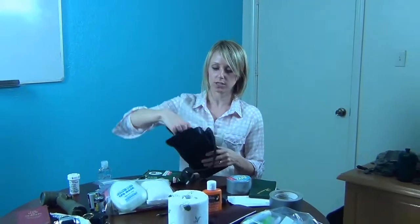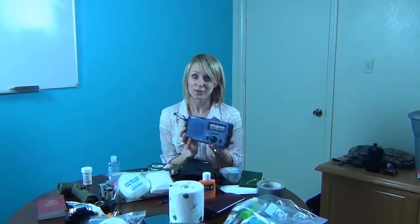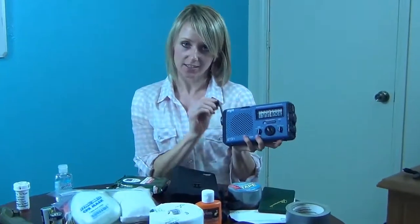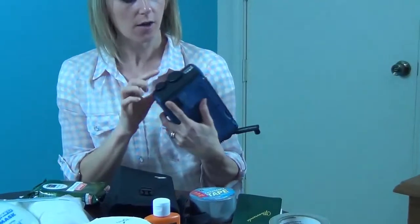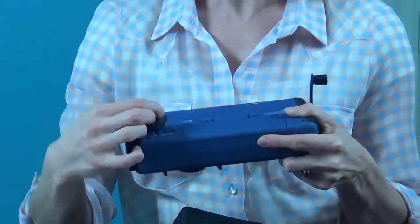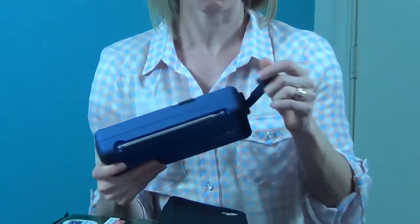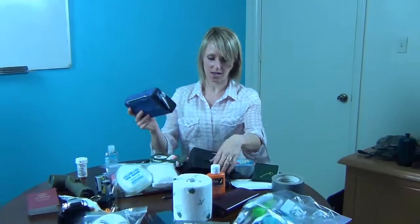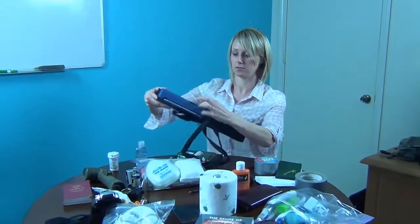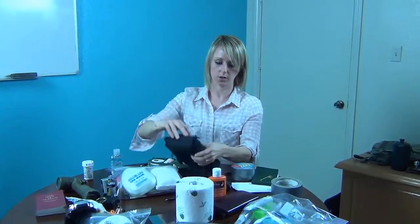We've got the next important thing. This is like 20 bucks on Emergency Essentials — great little thing. It's got a hand generator, a flashlight, and a place for your cell phone to charge. It's also a radio. It comes in this nifty little folder, super small, really good quality.